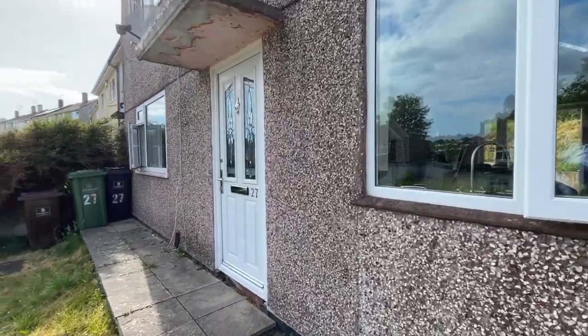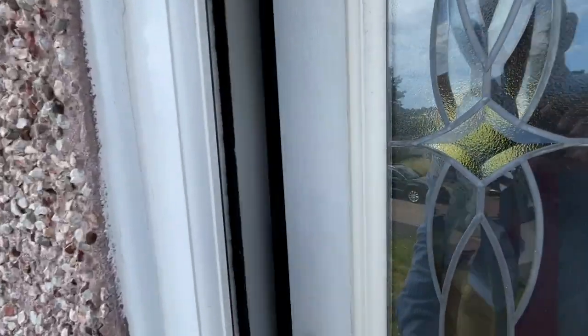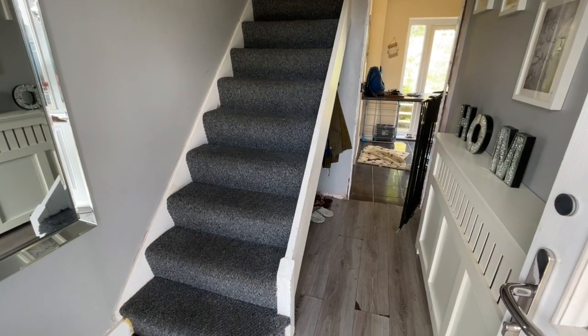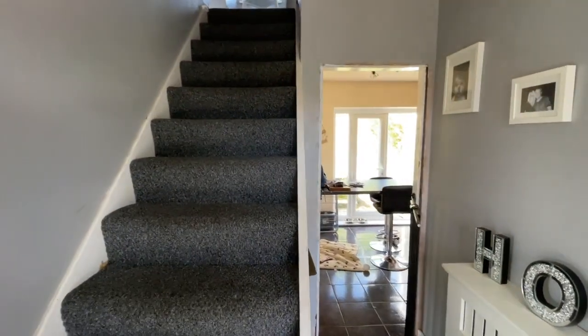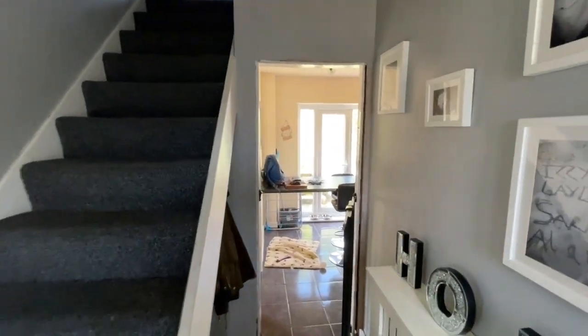The property is fully double glazed and there's gas central heating. We head into an entrance vestibule with tiled flooring and a staircase to the first landing. The house does require some cosmetic upgrading.